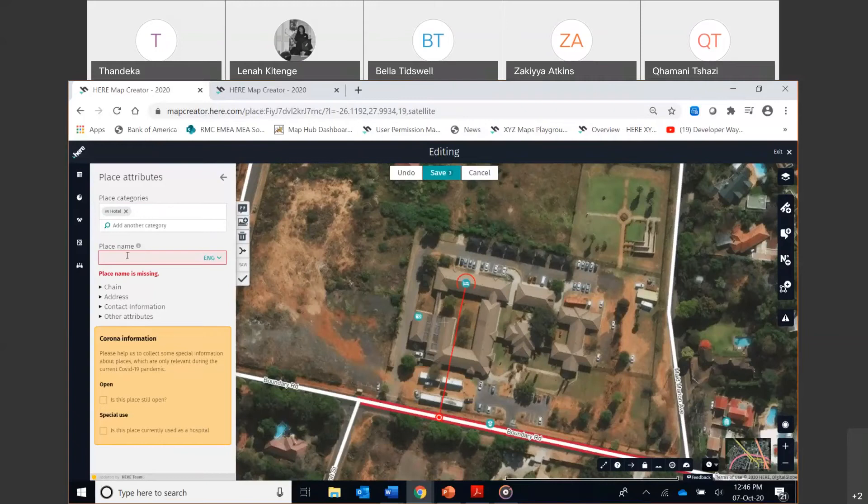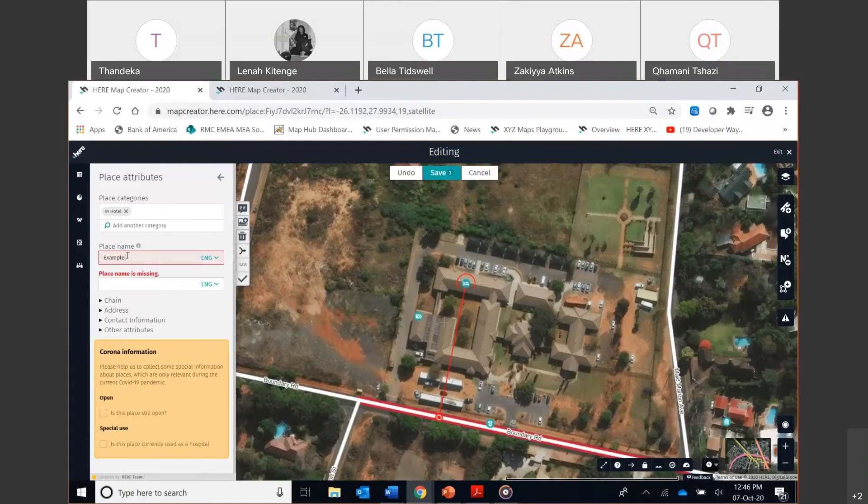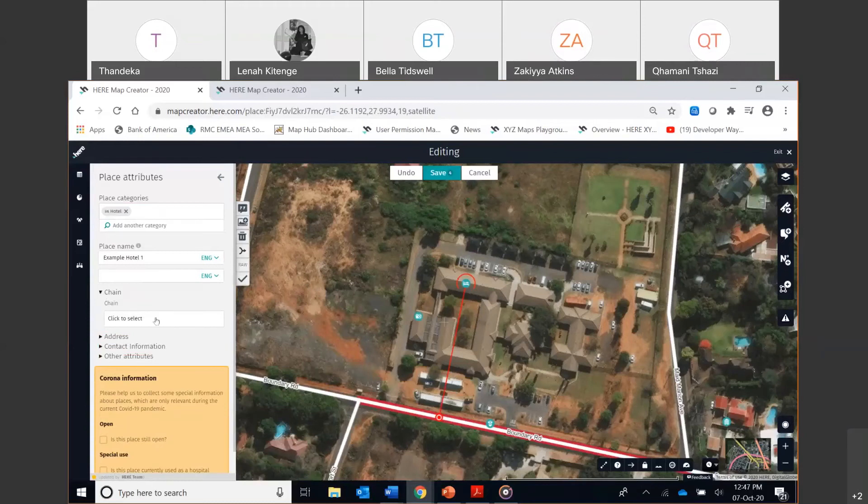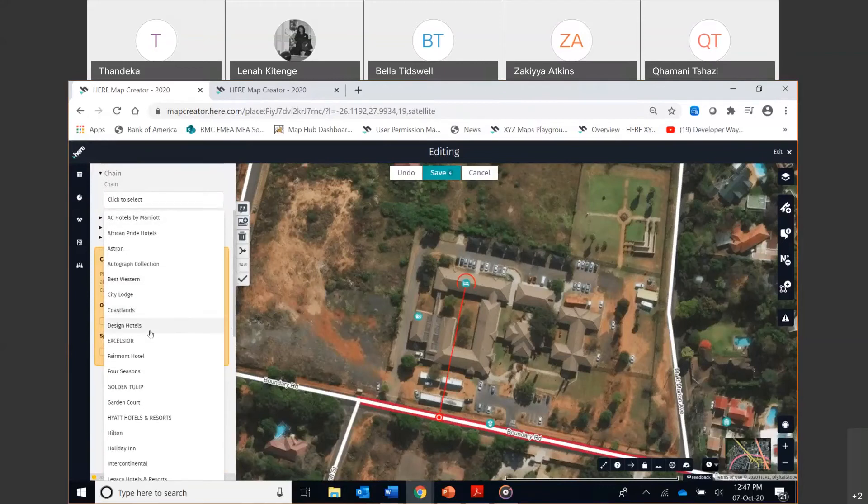The next thing to add is the name of the place — I'll use 'Example Hotel 1.' Then you can indicate whether it's a chain hotel. Different types of industries have different chains, and since I selected hotel, it shows hotel chains: Marriott, Design Hotels, Garden Court, Hilton. I'll choose Holiday Inn as an example. If a place isn't a chain, just leave that part blank.